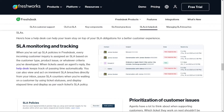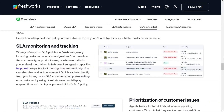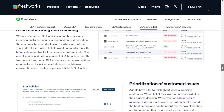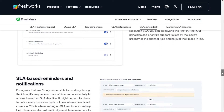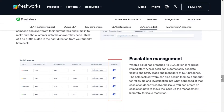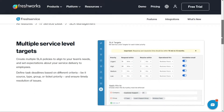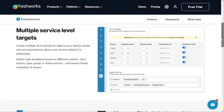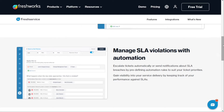While both Freshdesk and Freshservice provide SLA management features, they are tailored to different user groups. In Freshdesk, SLA management is focused on assisting support teams in meeting the expectations of external users, providing customers with fast and efficient support to improve their overall experience. In contrast, Freshservice's SLA management is designed for internal customers, ensuring employees are able to do their jobs efficiently and effectively.